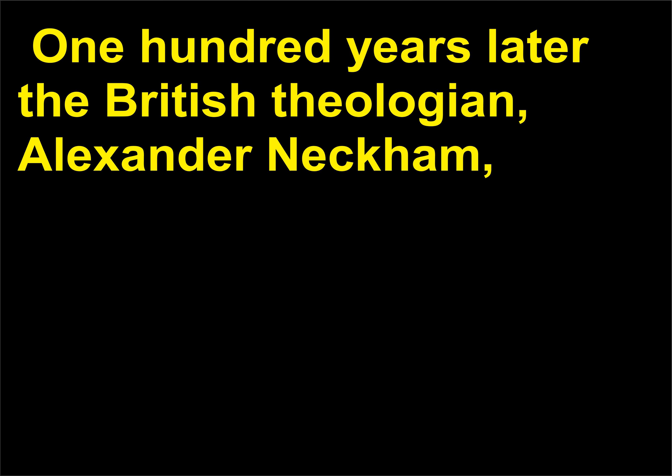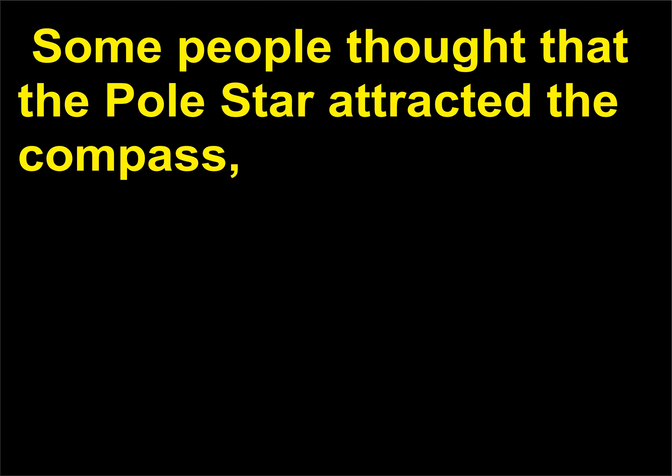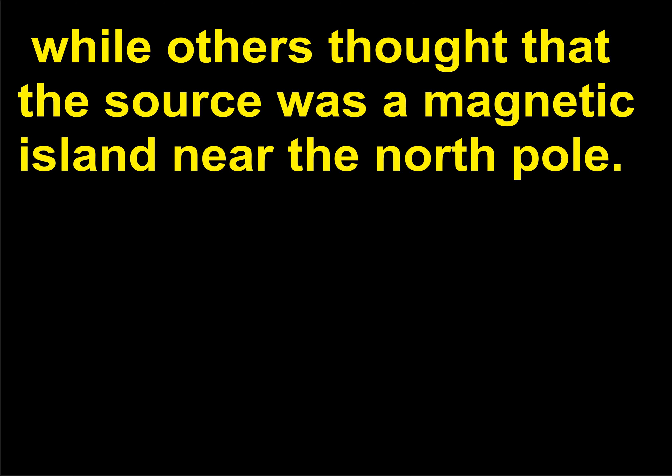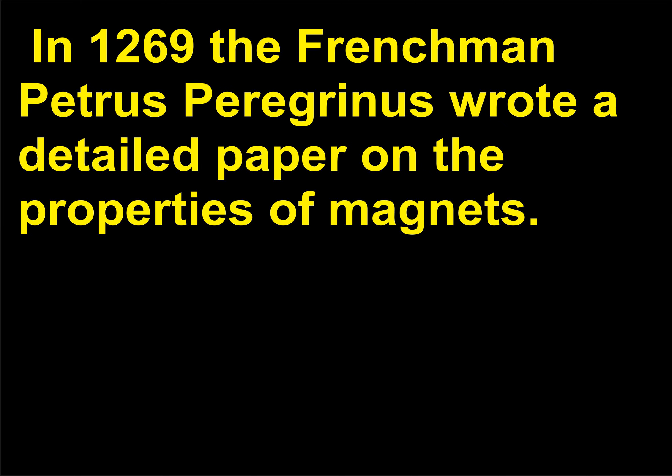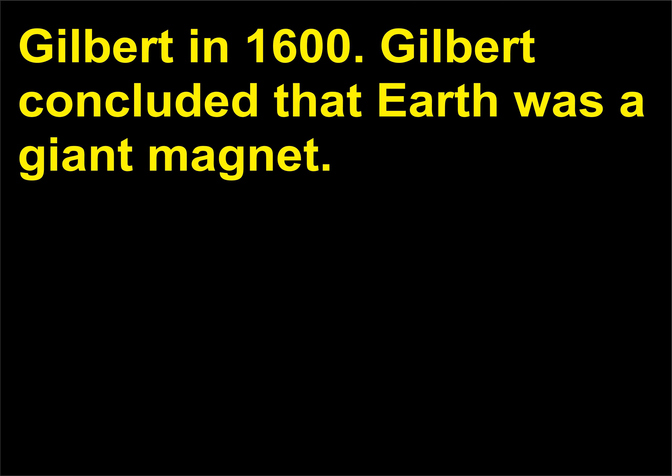One hundred years later, the British theologian Alexander Neckham described the compass and how it could be used to aid navigation. Some people thought that the pole star attracted the compass, while others thought the source was a magnetic island near the North Pole. In 1269, the Frenchman Petrus Peregrinus wrote a detailed paper on the properties of magnets. But the most comprehensive and famous work was written by William Gilbert in 1600. Gilbert concluded that Earth was a giant magnet.